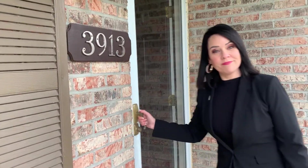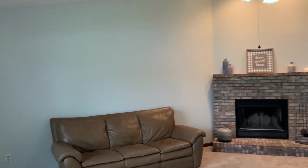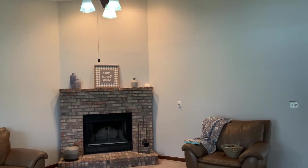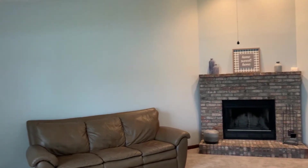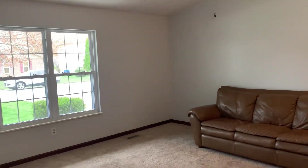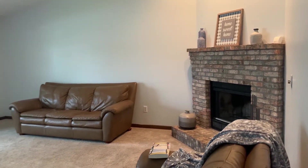Alright, let's go on in. When we walk in the front door, what we see is a beautiful great room with vaulted ceilings, plastered ceilings, and a wood-burning fireplace — fully functional. One of the things that you're going to notice in this home is that all the windows are new vinyl windows. You also have an owned ADT security system in this house that is fully functional.